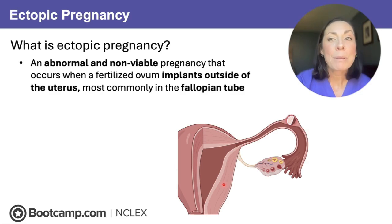An ectopic pregnancy happens when the fertilized egg implants outside of the uterus and implants somewhere else — that's usually going to be in the fallopian tube. That makes it non-viable and potentially life-threatening. There's no room for a roommate up in that fallopian tube — no room to grow, no room to stretch — and that increases the risk of a fallopian tube rupture.